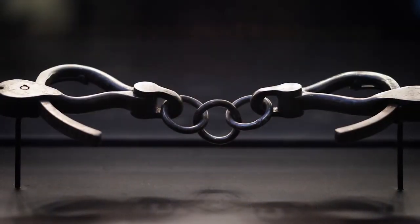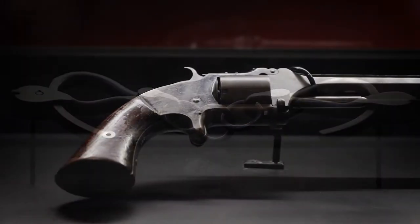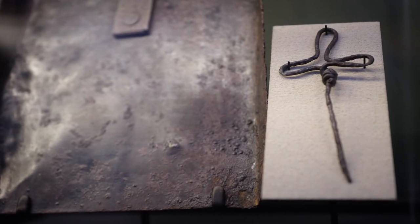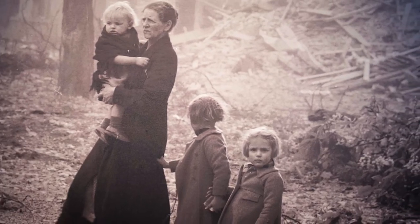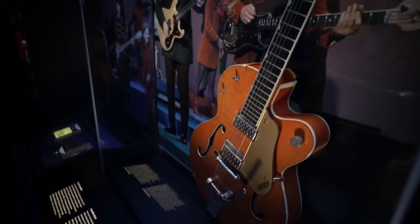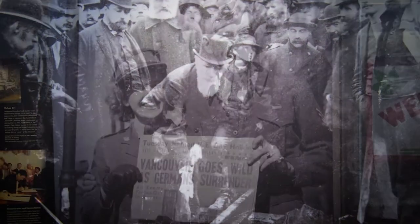The handcuffs worn to the gallows by Louis Riel. The gun linked to the assassination of Thomas Darcy McGee. A barbed wire cross from the First World War. All testify to conflict, struggle, and loss. A Nobel Peace Prize medal. An electric guitar. A hero's t-shirt. All are symbols of success, accomplishment, and hope.